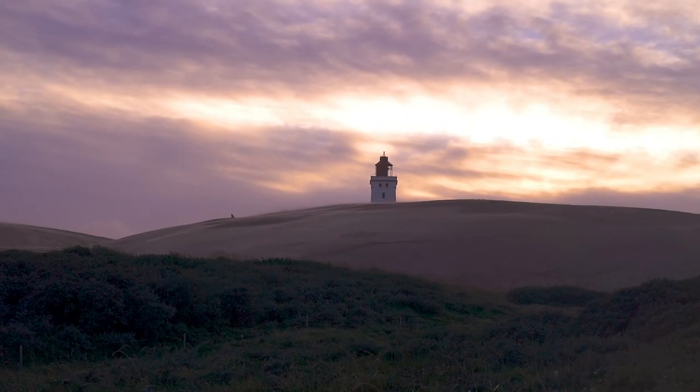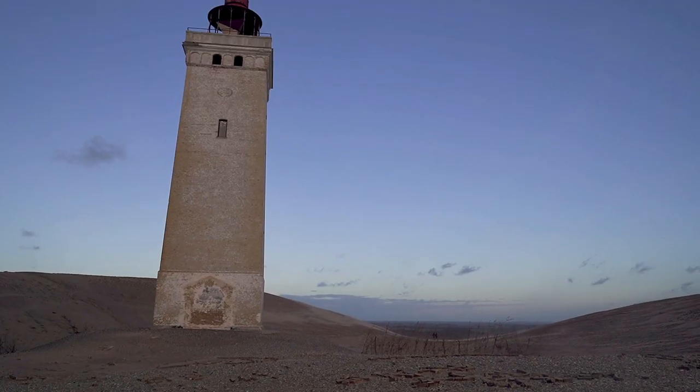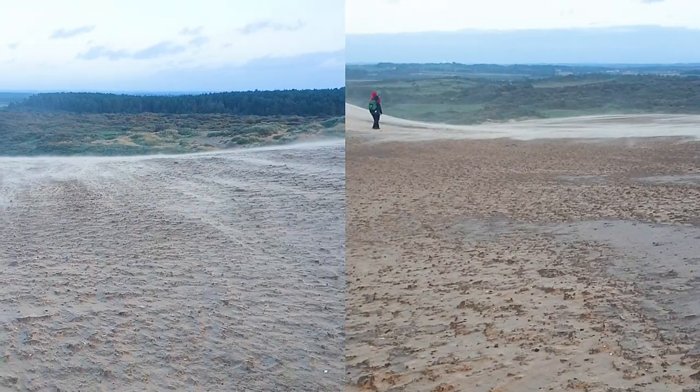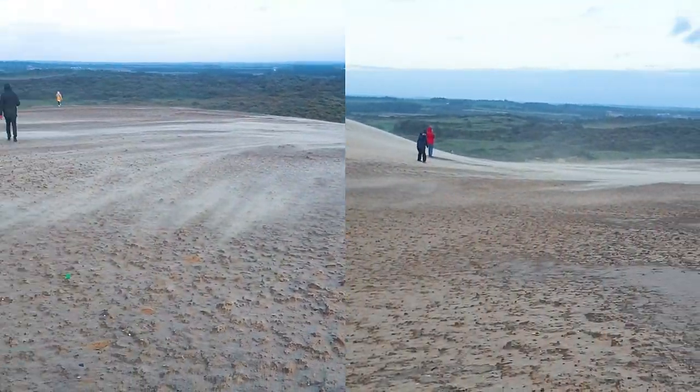We have just had one of the craziest experiences. We are at a place called Rubjerg Knude, and there is a lighthouse up there on top of a sand dune. It has got to be the most windy place I have ever been — I don't think I've ever experienced wind like this. It was really hard to get up there. It's like a 20–30 minute walk but it just felt like it took forever and felt like the hardest walk I've ever done, even though it was really short, because the wind was so strong, pushing you back.